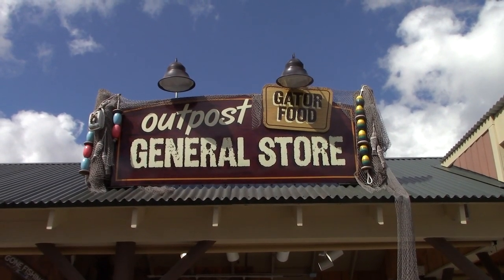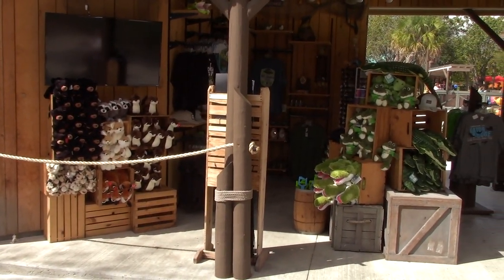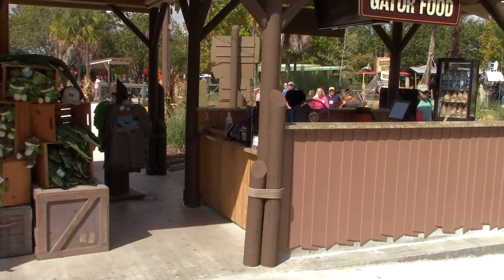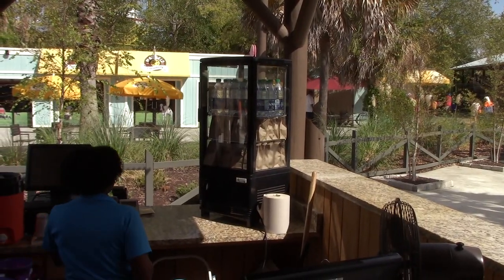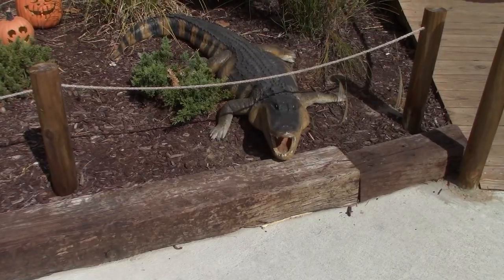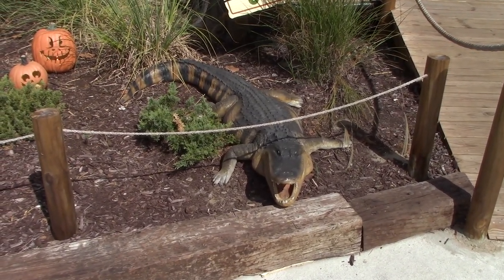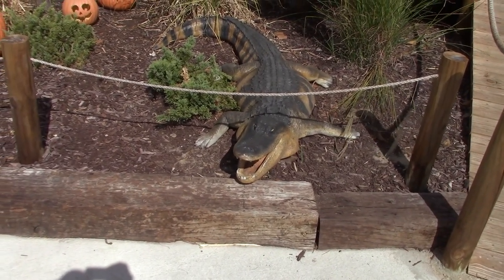We've got the Alligator General Store and gator food - it's a very small open-air gift shop. At this location you can buy alligator food to feed them - alligator food is five dollars per bag. There's also a fake alligator here you can get close to for a photo - a good way to fool your friends and say you got real close to an alligator.